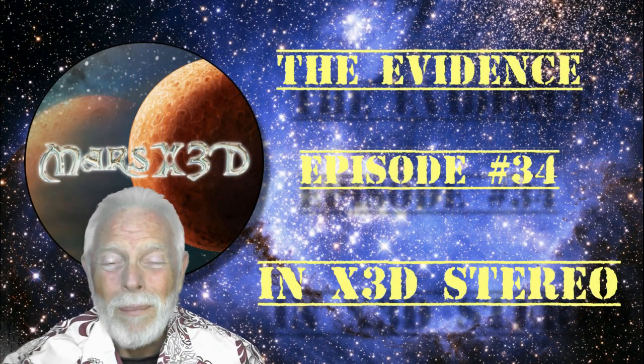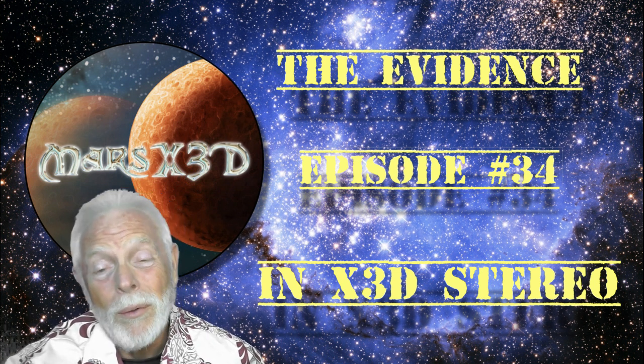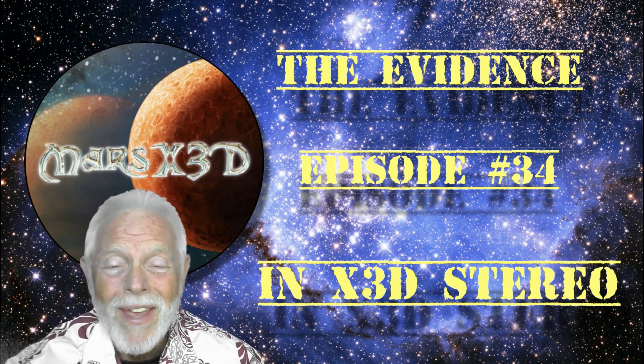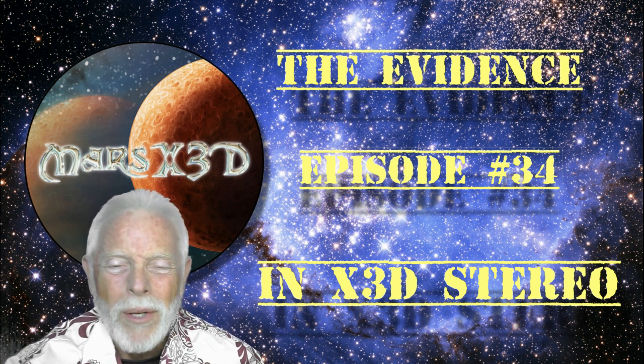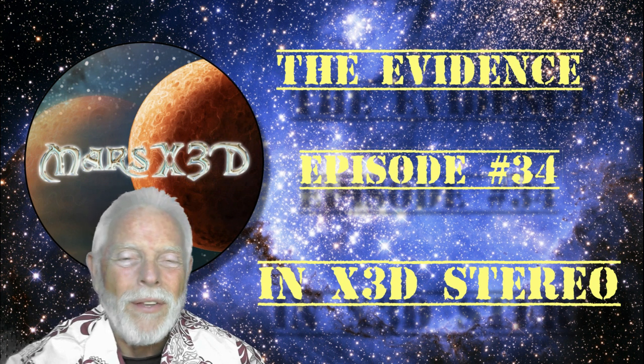Hey, hi there. Pull up a chair, let's talk a little bit. This is your buddy Dave over at Mars X3D, and we're going to be looking at episode 34 of The Evidence today. We've dug into the vaults, plus pulled from some very recent finds as well to give you a taste of some of the stuff that's out there.